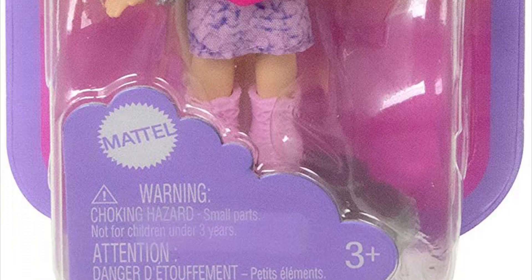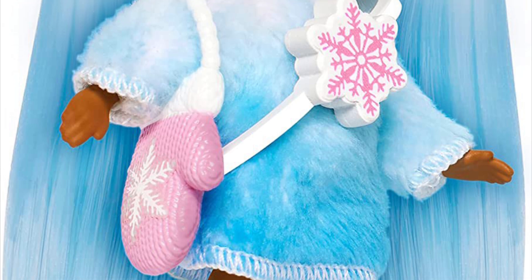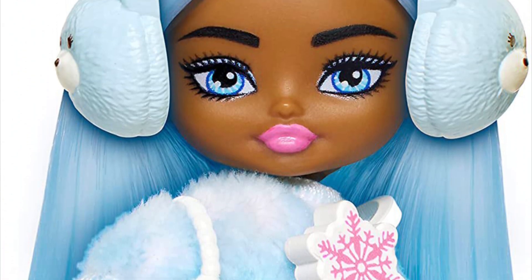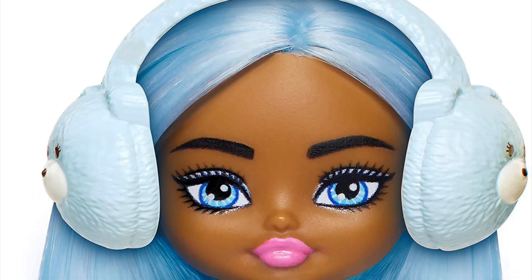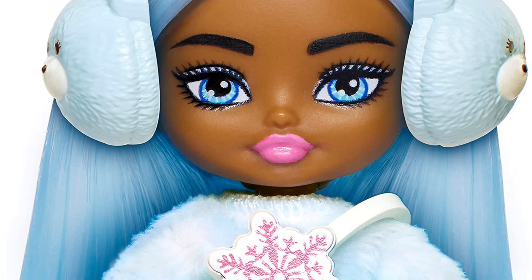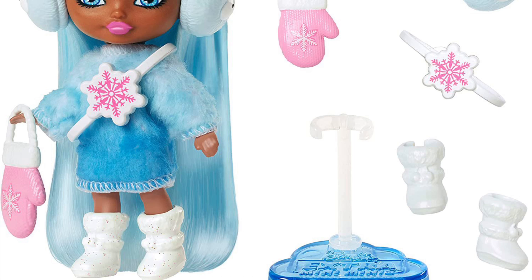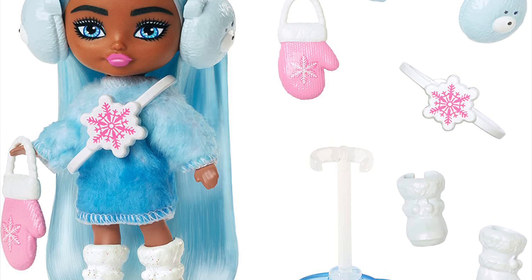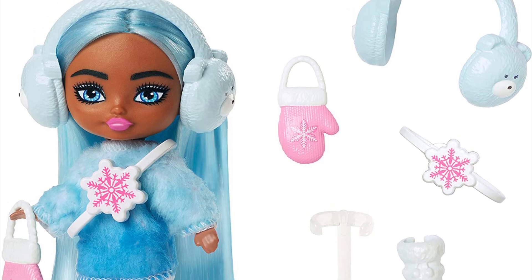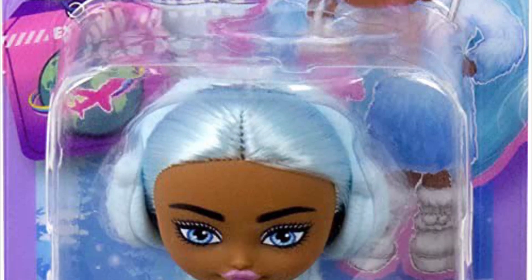The winter snow themed mini mini might be one of my favorites. The light blue color scheme contrasts beautifully with her deeper complexion — it's giving Robin Sterling vibes. I love the hairstyle, earmuffs, lipstick, long fluffy sweater dress, and boots. She's absolutely adorable.